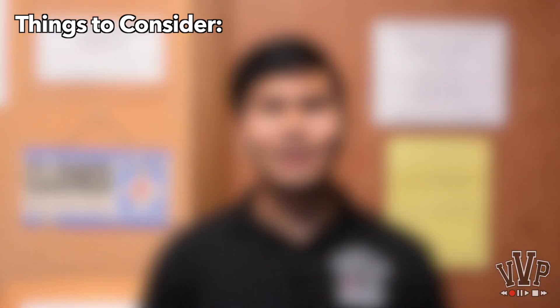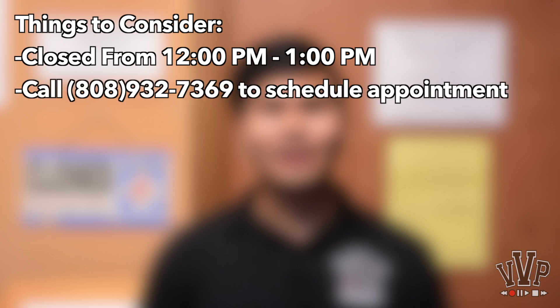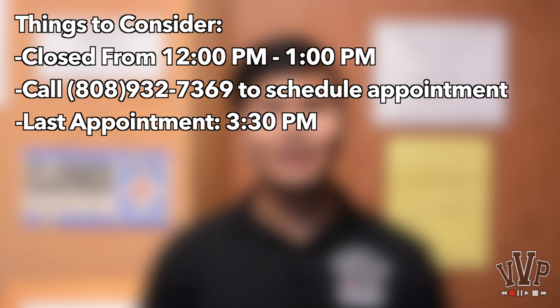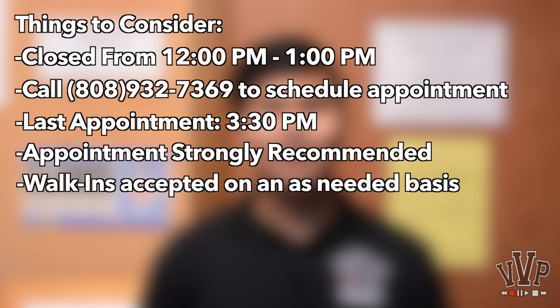Before you come in, here are some things to consider. The Student Medical Services office is closed from 12 p.m. to 1 p.m. every day for lunch. Make sure to schedule an appointment by calling the office at 808-932-7369. The latest appointment for each day is 3:30 p.m. The Student Medical Services strongly encourages the scheduling of appointments but tries to accommodate walk-ins on an as-needed basis.